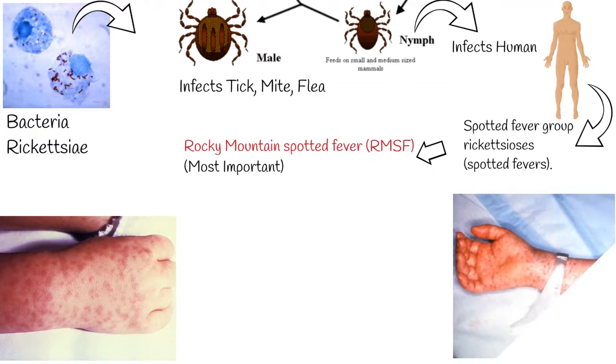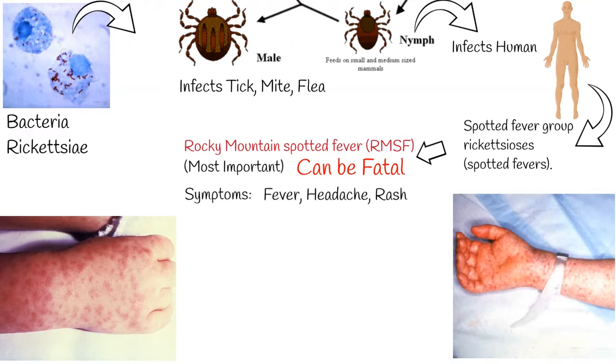RMSF is important because it can be fatal if left untreated or not treated with the right antibiotic. RMSF symptoms include fever, headache, and rash. The rash usually develops 2–4 days after fever begins and is generally made up of small spots of bleeding, starting on the wrists and ankles. Other symptoms may include muscle pains and vomiting.